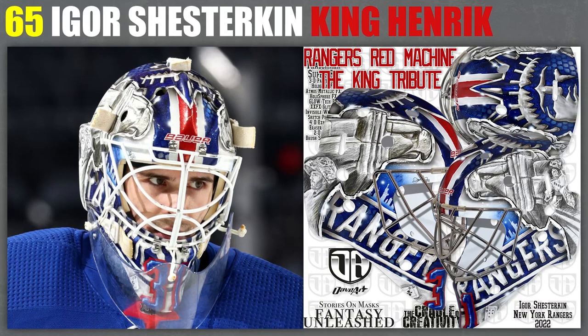65, I've got another version of the Shesterkin mask — this one pays tribute to Henrik Lundqvist, the King. I love it. But at the same time, I like Liberty on the top when she's on the forehead. This one has Liberty kind of turned around, so it gets a slightly lower grade than the next Shesterkin mask — he's still got another one. I love the design with the corners of the buildings as eagles, and I love how Henrik Lundqvist is on there. Great stuff.